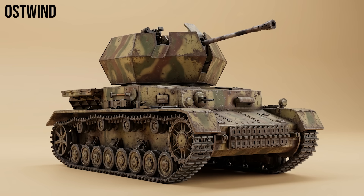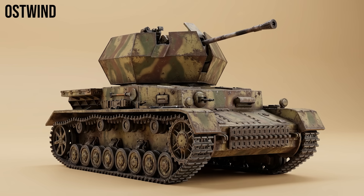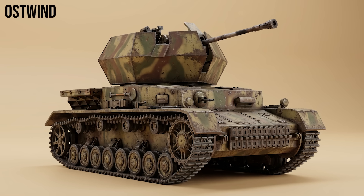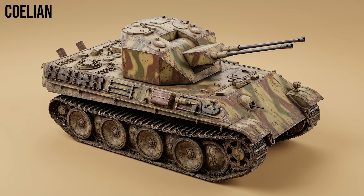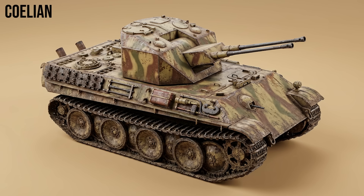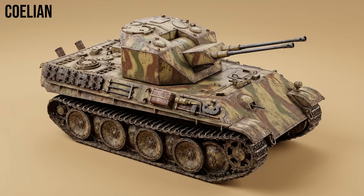Ostwind, the East Wind: similar to the Wirbelwind but armed with a single, more powerful 3.7cm Flak 43 gun, offering better range and hitting power. Coelian: a prototype Flakpanzer based on the Panther chassis, featuring a fully enclosed turret with twin 3.7cm guns offering the crew full armor protection, though it never entered full production.